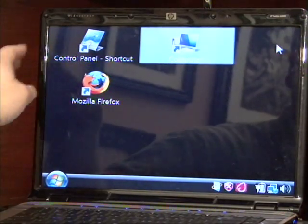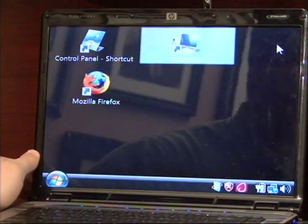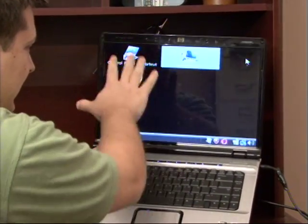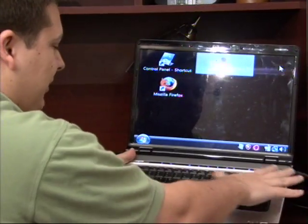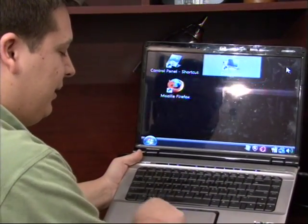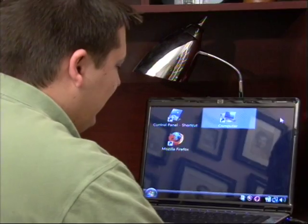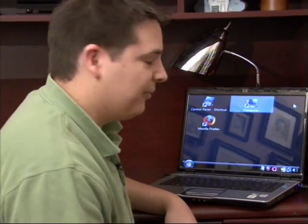What that will generally dictate also is the overall size of the laptop, not just the screen itself. As you can see if I hold this one up, this is a fairly large laptop. It's got a larger size screen. The keyboard only takes up two thirds of the bottom side of the laptop and the mouse pad takes up the rest of it. So the size of your laptop will be dictated by the size of the screen. They have 10 inch screens, 15 inch screens, and on up from there.